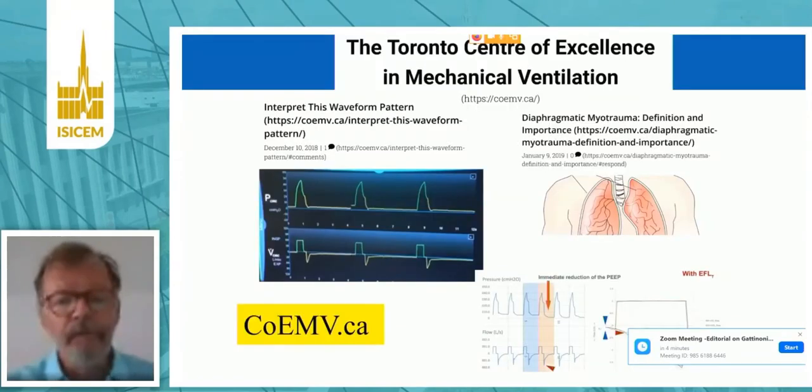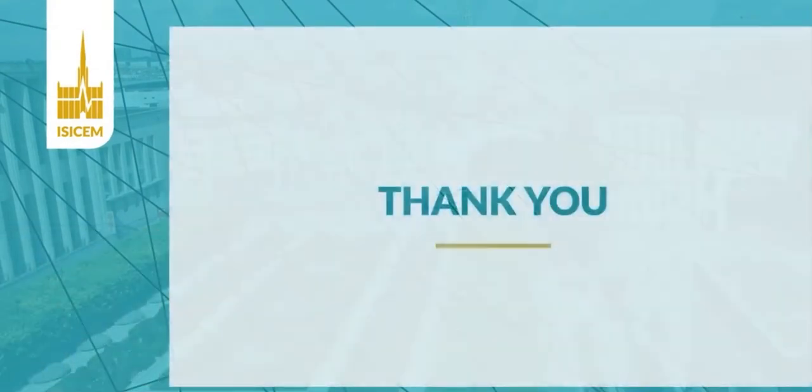These are complex issues. If you need to go back to the techniques for all these measurements — which are not complicated — please visit our blog, coemv.ca, which offers videos and explanations for these important bedside tools. Thank you very much.